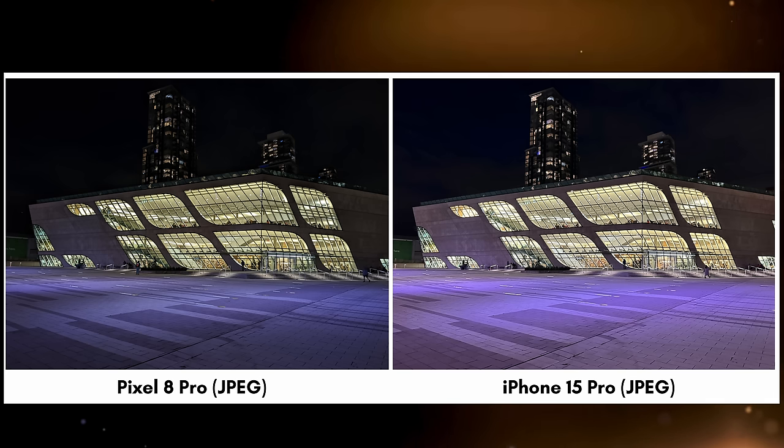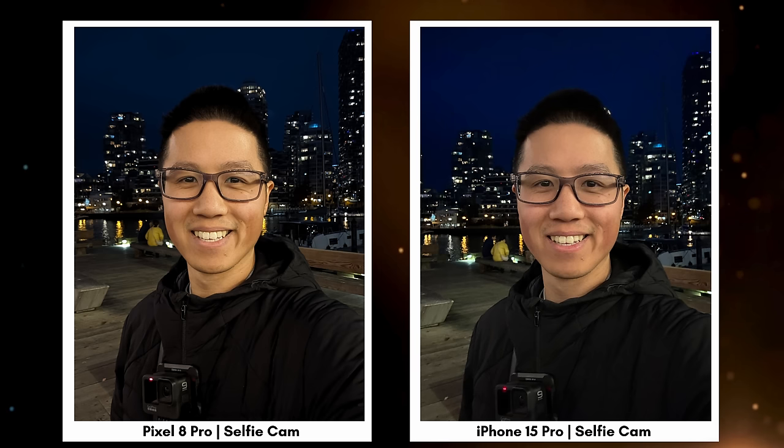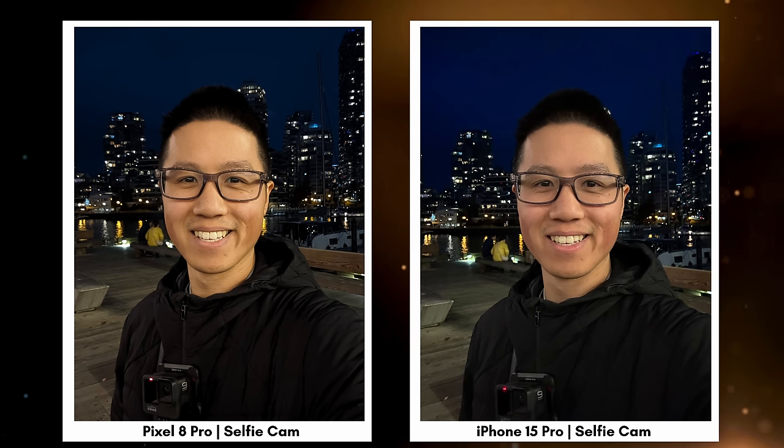Remember at the beginning of the video when I showed those three sets of photos? With everything I just said in mind, here are the answers to which phone took which photos. Let me know in the comments what you preferred.